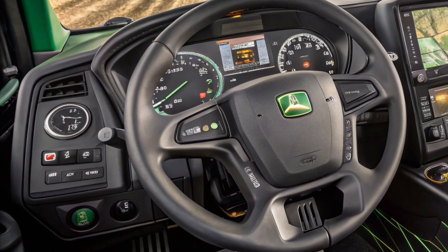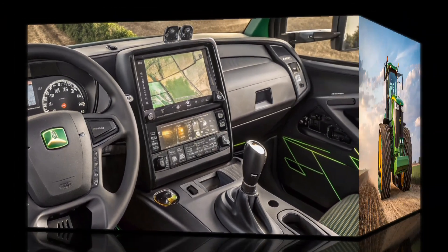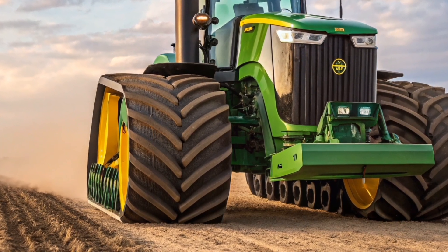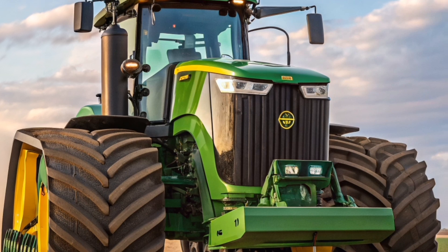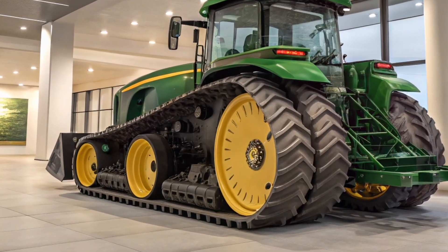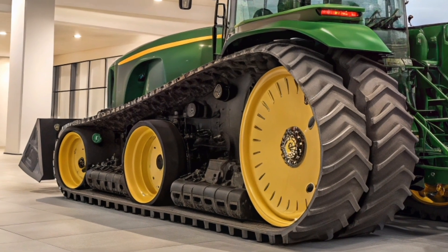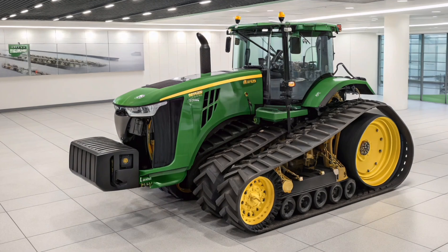From a visual standpoint, the John Deere 9RX 830 embodies the rugged yet refined aesthetics the brand is known for. The front features an aggressive industrial-style grill flanked by sharp LED headlights, providing excellent illumination for nighttime operations while lending the tractor a bold, modern appearance. The iconic green and yellow color scheme instantly identifies it as a John Deere, maintaining brand heritage while pushing boundaries in machine design.